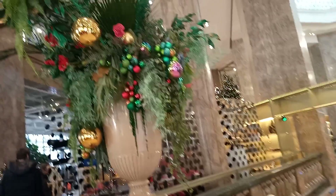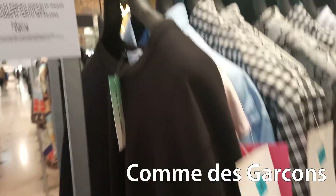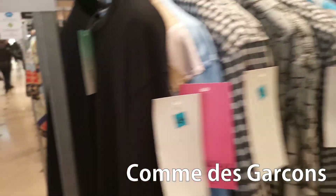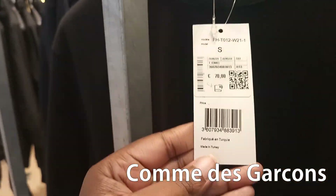There are just not that many people. I think this Galeries Lafayette was created for tourists. Here I'm looking at Comme des Garçons — I know some of you love this brand. Really cool ready-to-wear. I actually really liked the quality of the fabric when I was looking here.